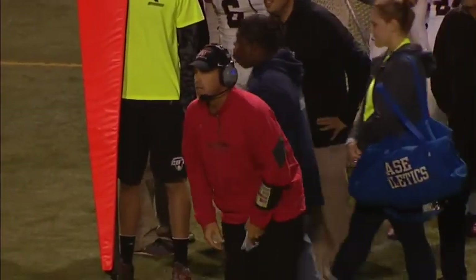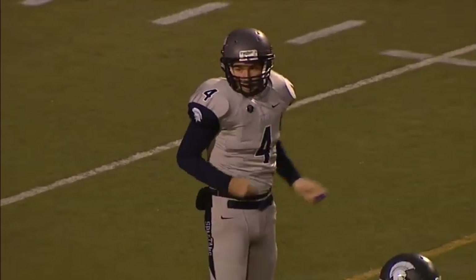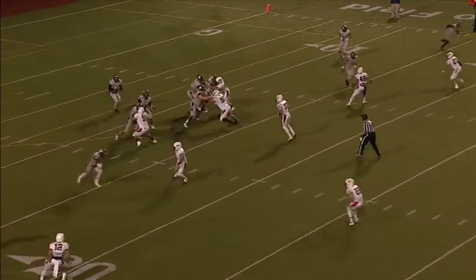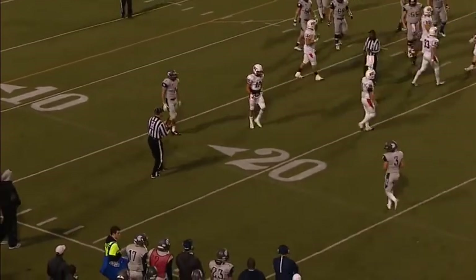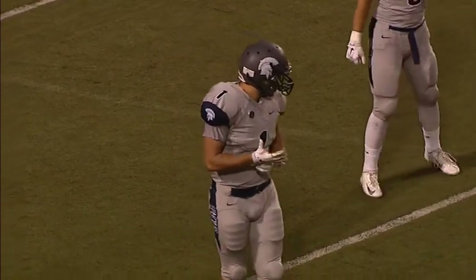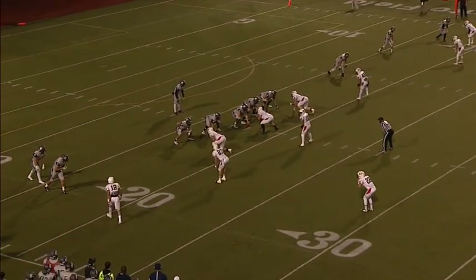Nice kick by punter Kevin Mikus — a low line drive kick, keeping it down out of that gale force wind. Spartans now with the wind at their back here in the second quarter. Empty backfield, three receivers on the left, two on the right — spread formation by the Spartans. Cuda will get rid of it quickly to Erb — a low throw cradled by Erb right on the numbers at the 20, but they'll mark it back at about the 18-yard line. Pickup of four — second down and six from the Spartans' 18-yard line in a scoreless game.